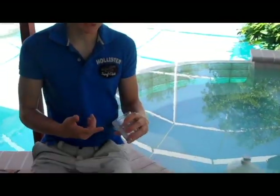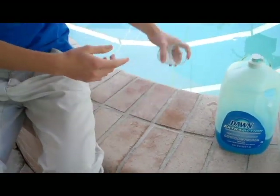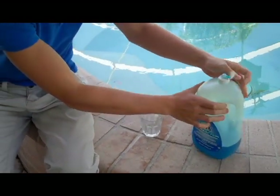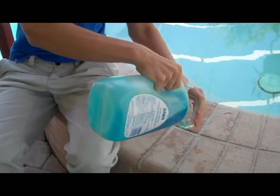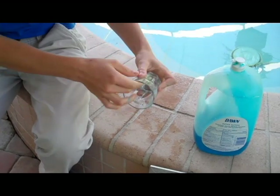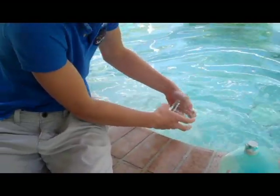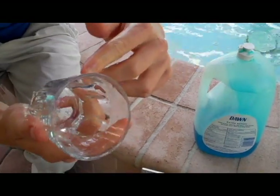A demonstration is shown using a greasy glass rubbed with grease — it is visibly dirty and slippery. When attempting to wash it with water alone, the grease remains. However, when the surfactant is added, the surfactant molecules surround the grease particles, lift them from the glass, and allow them to be suspended in the water. Afterward, the grease is gone and the glass is clear.